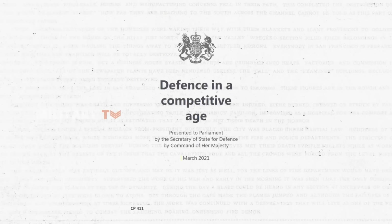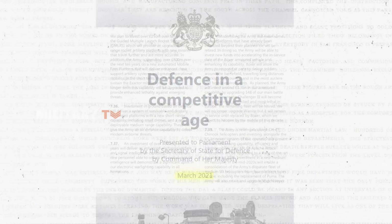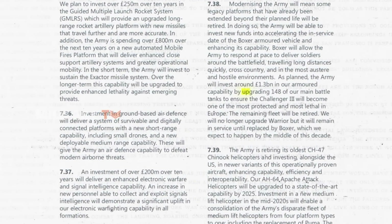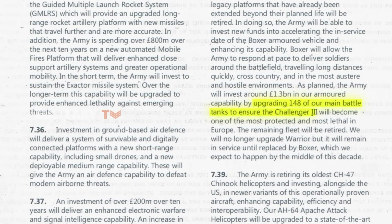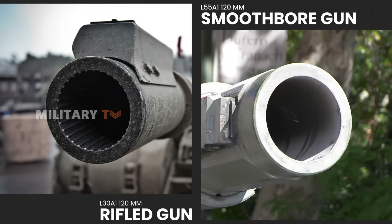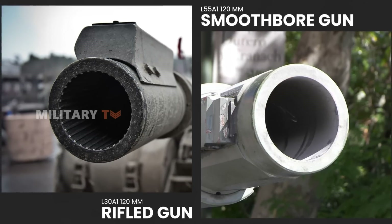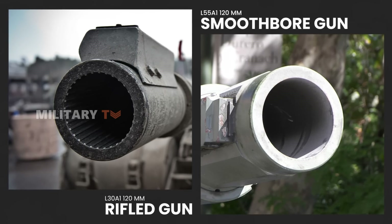The buzz in military circles reached a crescendo on March 22, 2021, when the British government unveiled plans to transform 148 Challenger 2 main battle tanks into the advanced Challenger 3. Central to this transformation was the decision to bid farewell to the trusty 120mm rifled gun in favor of the sleek 120mm smoothbore gun.